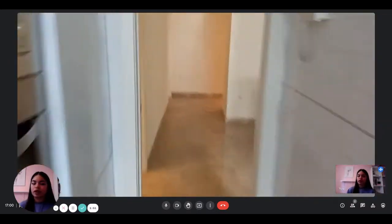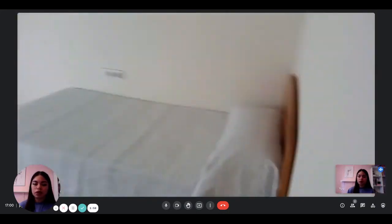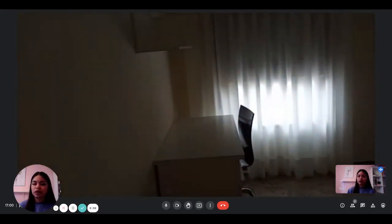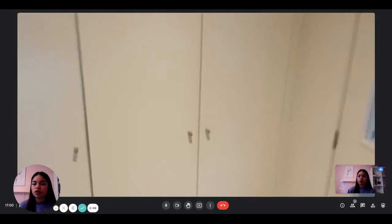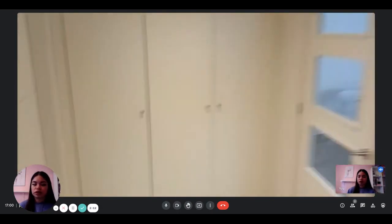Finally, next to the kitchen, you have access to the second bedroom. It has a single bed, a desk, and some shelving as well. And this is the built-in wardrobe, which is a bit far away from the bedroom, but it's there.